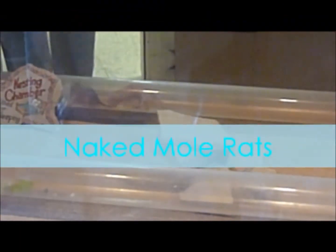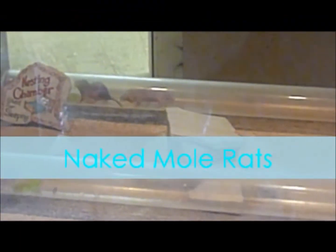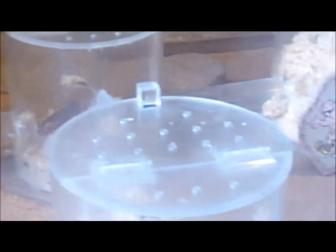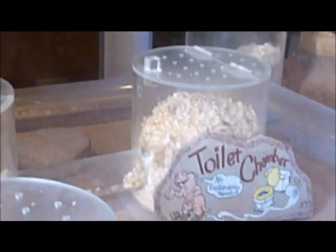The zoo experience would not be complete without naked mole rats. What do we have here? There's their nesting chamber. There's one who's walking through the tunnel. The naked mole rats — there's their toilet chamber.